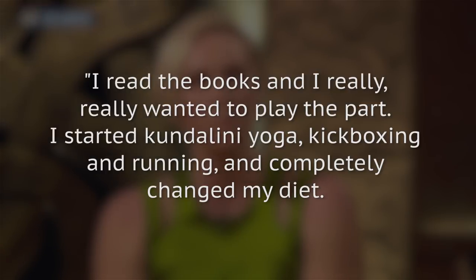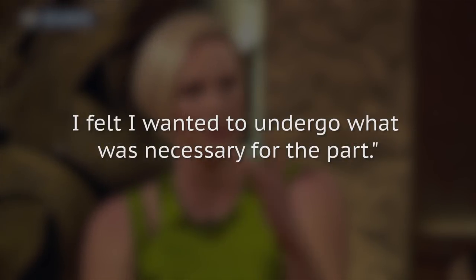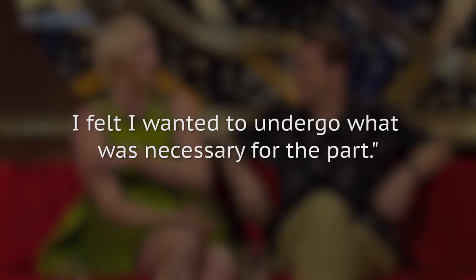Christie said: "I read the books, and I really, really wanted to play the part. I started kundalini yoga, kickboxing, and running, and completely changed my diet. I felt I wanted to undergo what was necessary for the part."